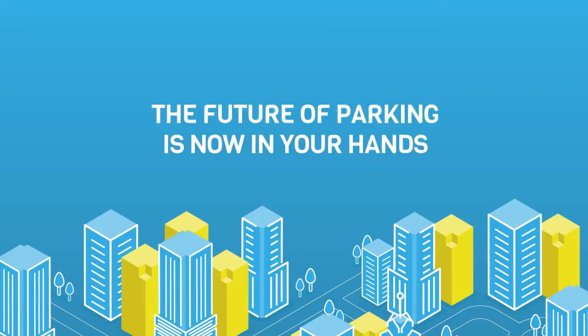The future of parking is now in your hands. Divi Parking. Want to learn more? Go to DiviParking.com forward slash corporate.